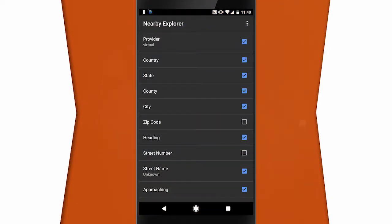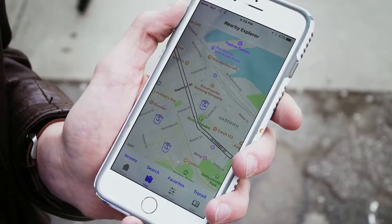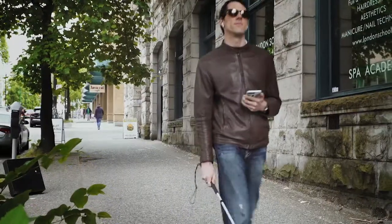The display screen has geography-based categories that will be announced as you move. You can turn these on or off as you go. You can orient the phone to get more targeted information about places, streets, directions, or the closest place to you. As you move, the app will tell you intersection orientation as well as transit information like your next stop and direction.